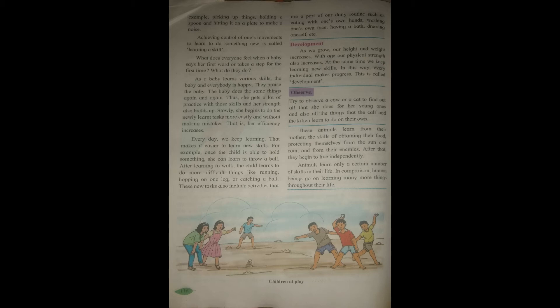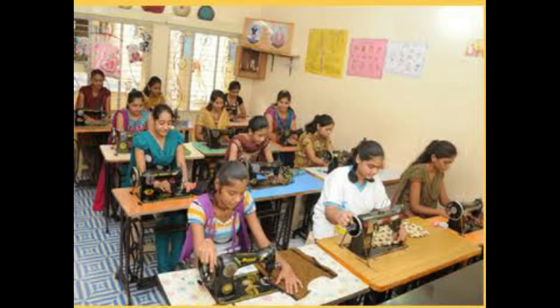The greater the number of skills we learn, the more we develop our personality and do not depend on others. For example, if you learn the skill of stitching clothes, you can stitch your own clothes. Today, technology is important to learn, and education is compulsory. If we learn these important skills, we will not depend on each other and can take responsibility for our own personal tasks.